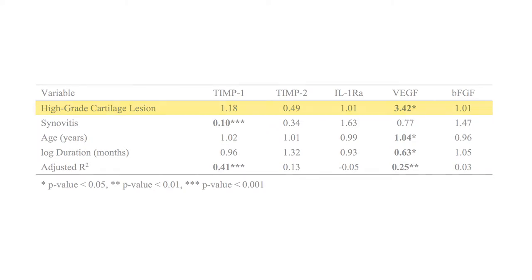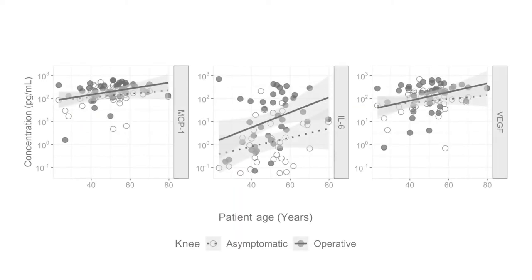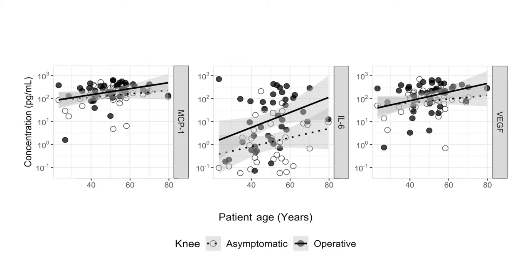Patient age also influenced the intra-articular environment in both injured and uninjured knees. Concentrations of several biomarkers went up with increasing age, regardless of the presence of injury, suggesting that older patients have a baseline high level of inflammation in the knee.